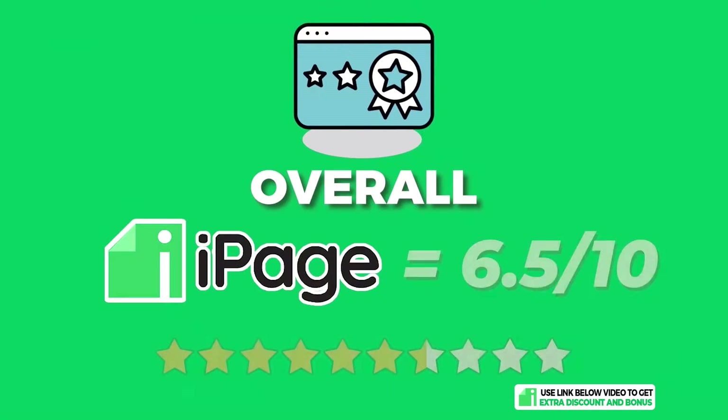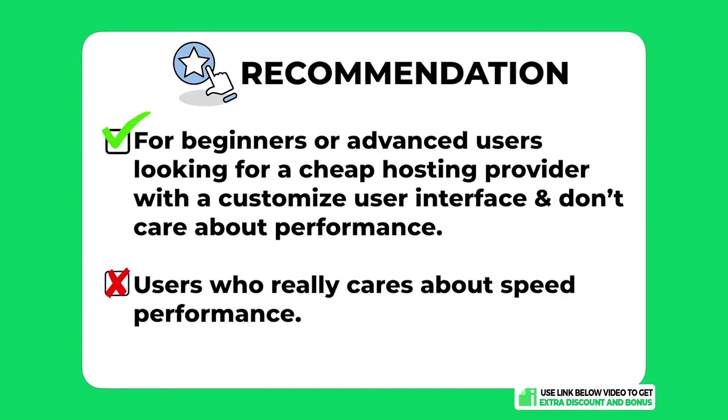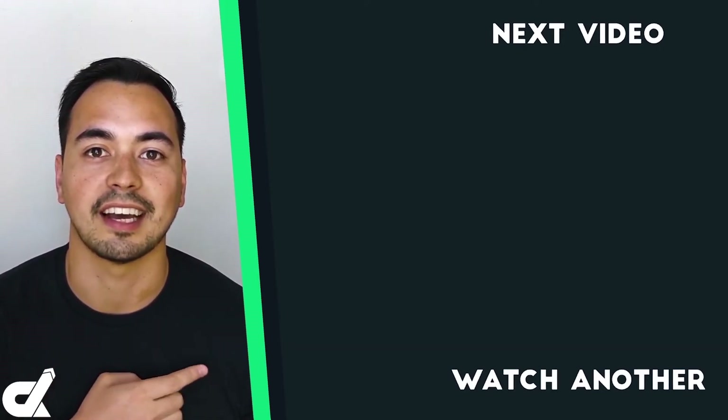Overall, I've given iPage an average score of 6.5 out of 10. They have a decent price with a clean and easy-to-navigate user interface. If you're a beginner or advanced user looking for a cheap hosting provider with a customized user interface and don't care so much about performance, iPage can be considered. However, if speed performance matters to you at all, iPage is not the right option. Getting the right hosting provider is crucial for your business, so if iPage isn't right for you, check out the hosting alternative linked in the description.